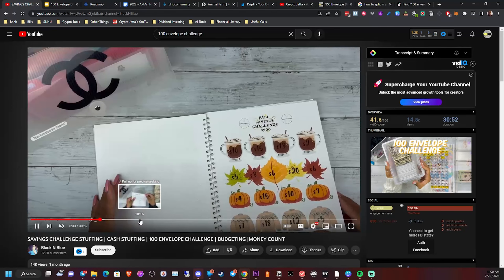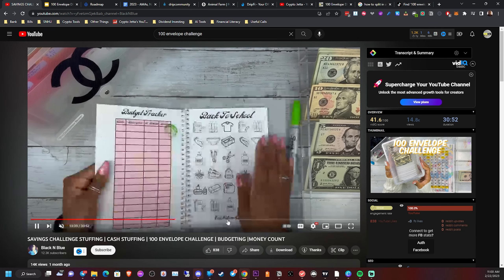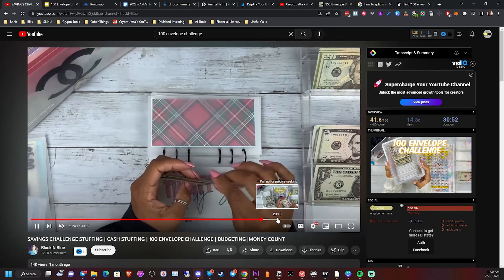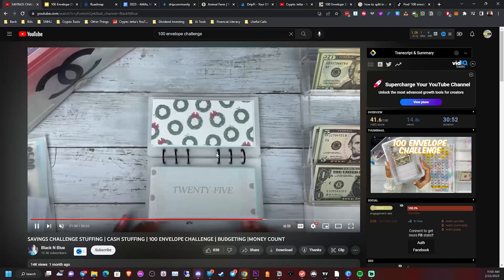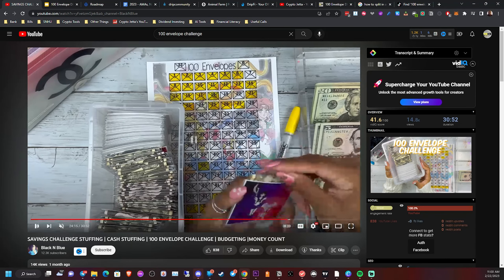She has different challenges which I like, but the one I want to show you is the 100 envelope challenge. As you can see, she has it labeled very neatly and cleanly with a system. She has envelopes one through twelve days' worth. Based on whatever date she chooses, she will have to pay that amount — for example, if she picks a random envelope and pulls out a 27, she has to take 27 dollars and put it into that envelope.